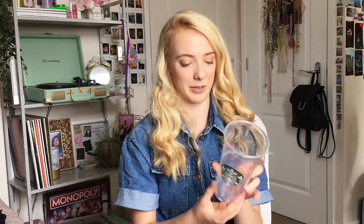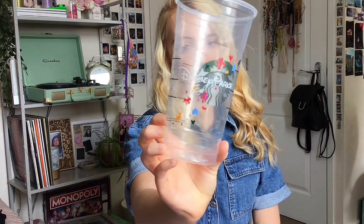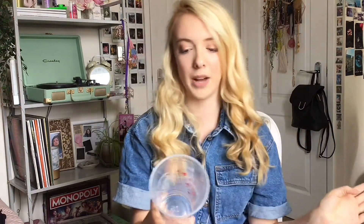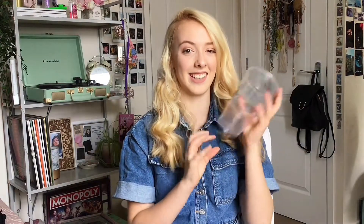The last cup that we got was from Starbucks. I asked for an extra cup because I wanted to keep it. It looks like a normal Starbucks cup, but on the back it has Disney Parks with characters and icons of things like crowns, scarves, hats, and balloons — all stuff like that. I think it's really cute.